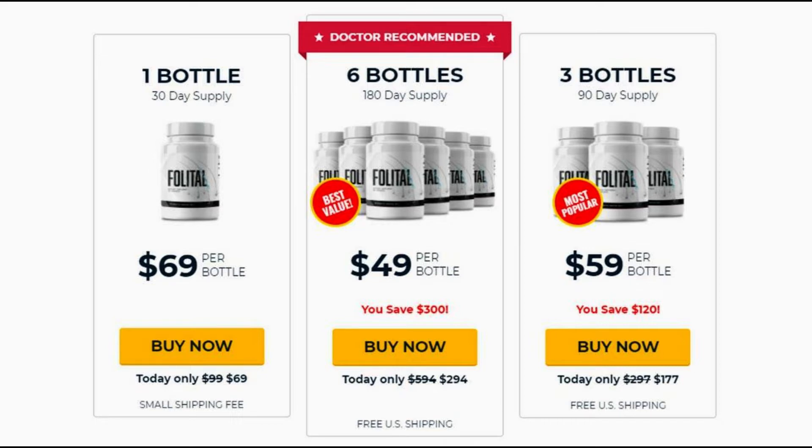The first thing you need to know about Folladil Supplement is: be careful with the website you're going to buy Folladil, because Folladil is only sold on the official website. To help you, I left the link to the official website down below in the description of this video and also pinned in the comments.